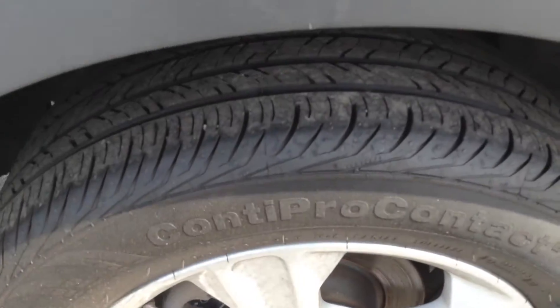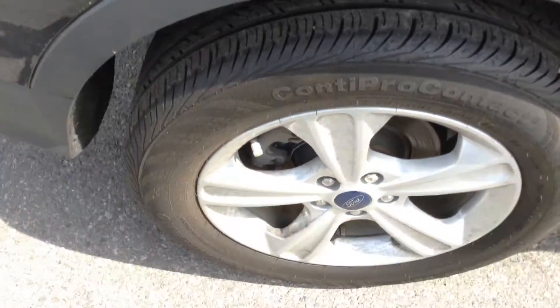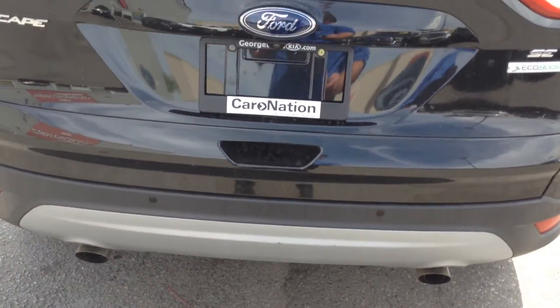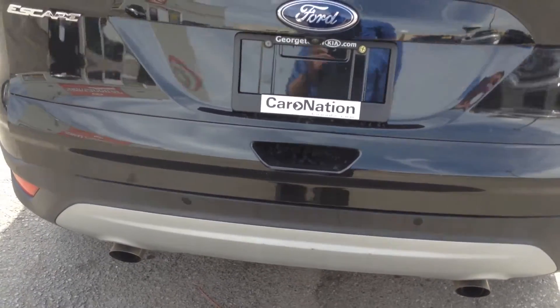Got lots of tread still left on the tires — tires are in great shape. Got the alloy wheels. You've got the backup sensors, the backup camera, and a power tailgate.